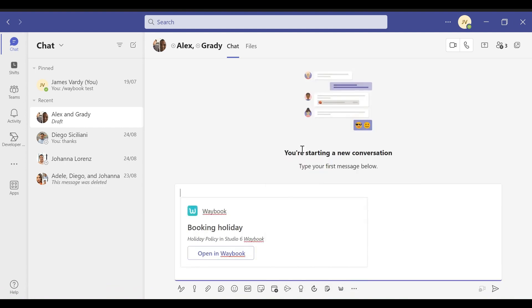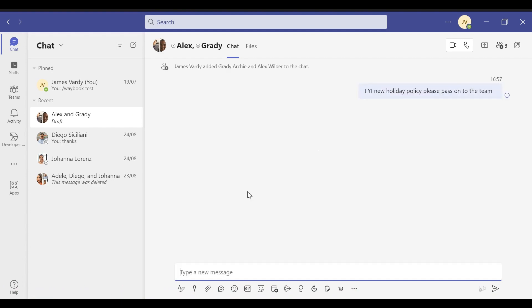Want to search a document? Just click on the Waybook logo. An intuitive search bar will greet you, ready to help you find the exact information you're after. Enter keywords related to the desired document, and in moments, the document you're searching for is ready to be shared.